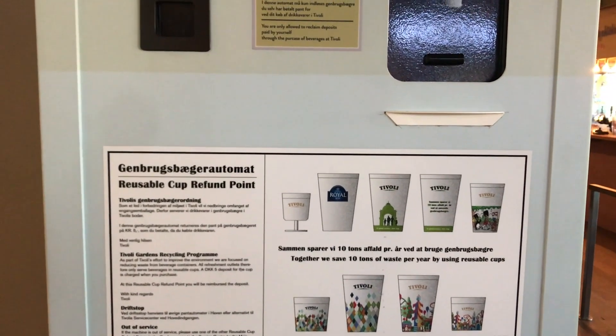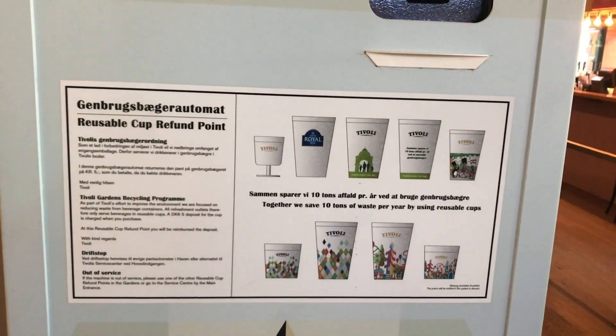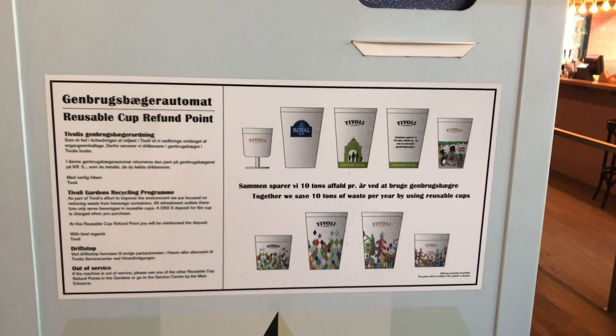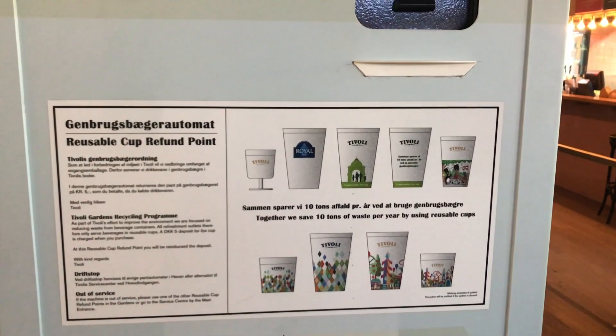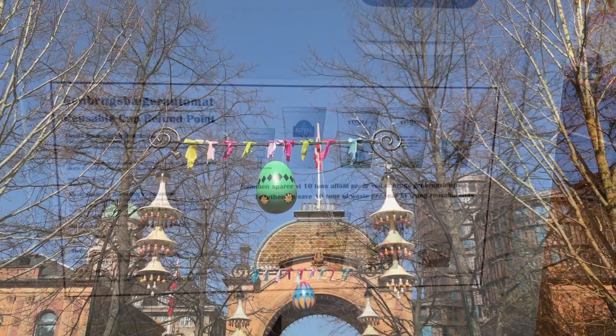Another tip is the reusable cup refund. If you get a soft drink, beer, or anything like that inside Tivoli, you'll get one of these plastic cups. You pay a deposit for it, and then you can take it to these machines and get your five crowns back - or if you like the cup, you can take it home.